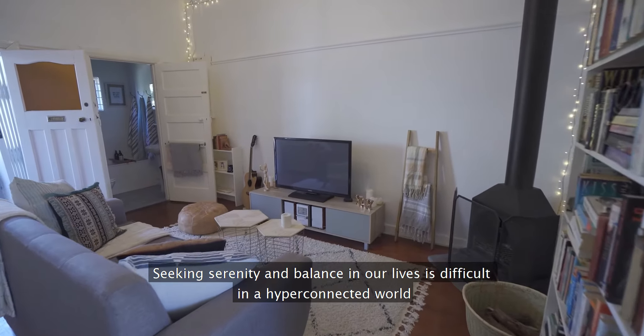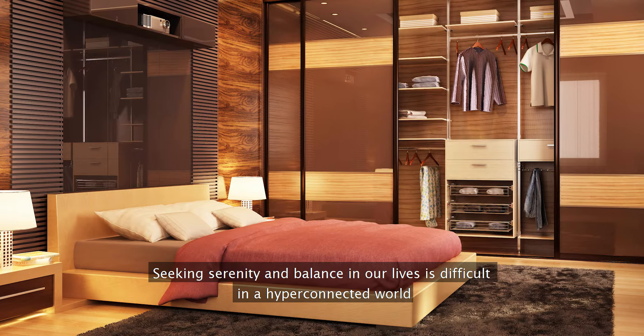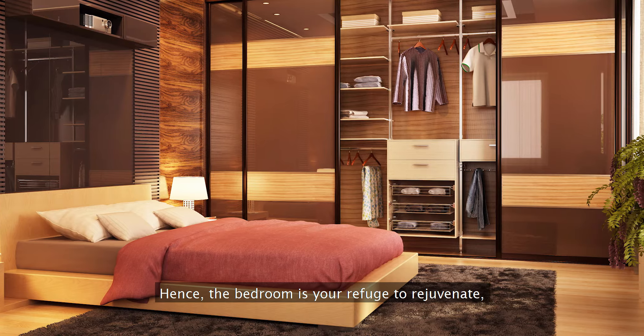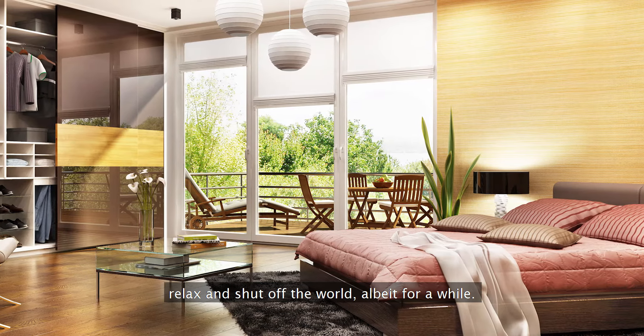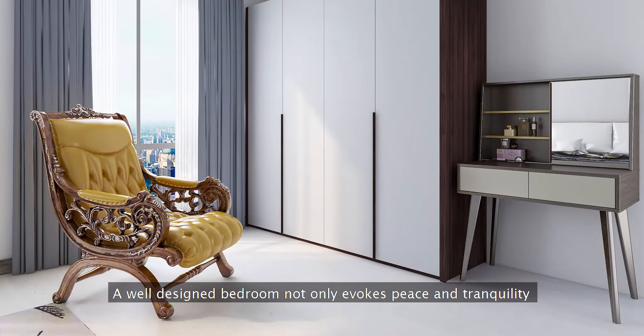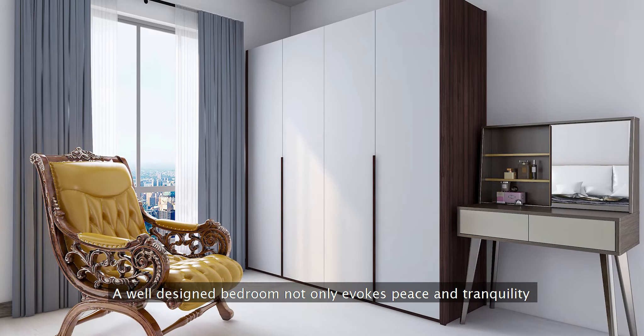Seeking serenity and balance in our lives is difficult in a hyper-connected world. Hence, the bedroom is your refuge to rejuvenate, relax and shut off the world, albeit for a while. A well-designed bedroom not only evokes peace and tranquility but a sense of style that distinctly reflects your personality.